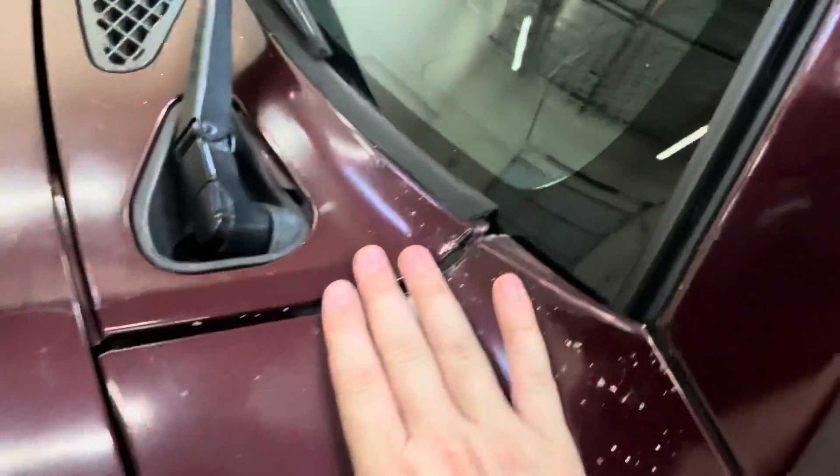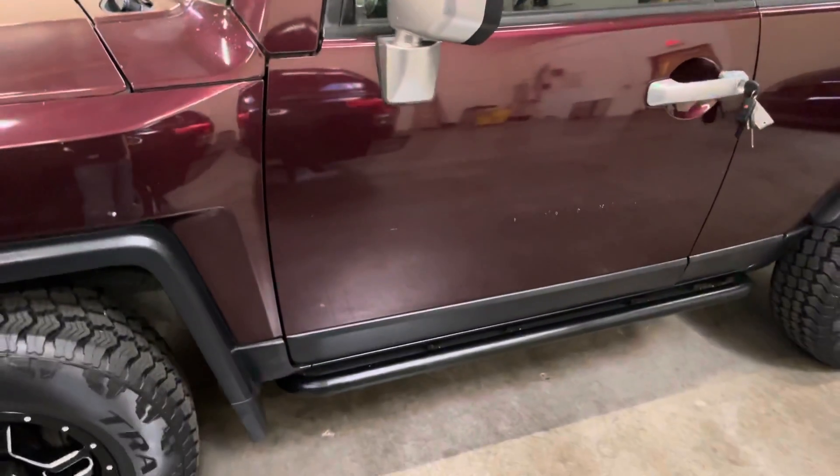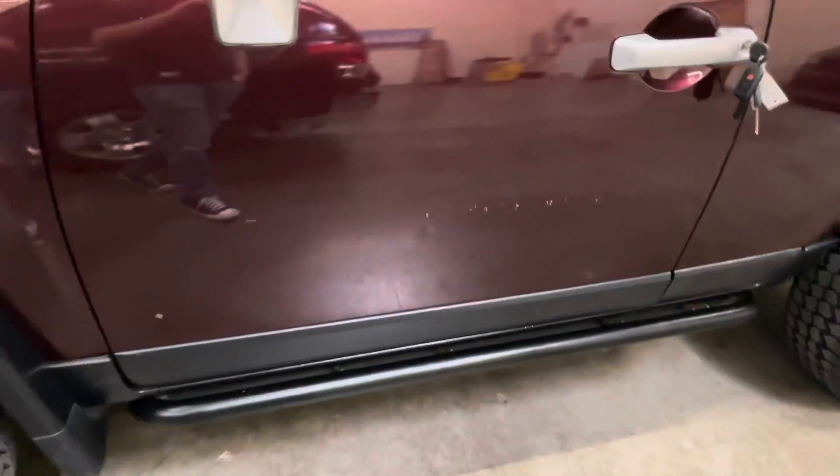Believe it or not, these things actually pop right off. Little rock chips on that one. Sliders. Some blemishes on the door there.